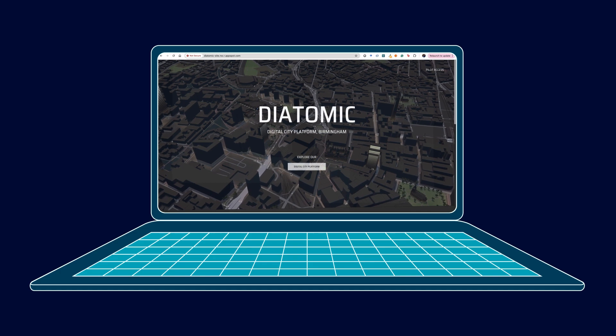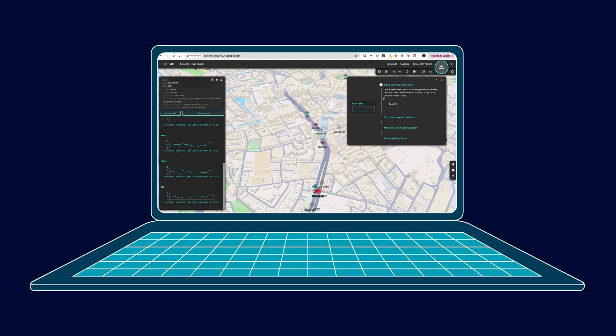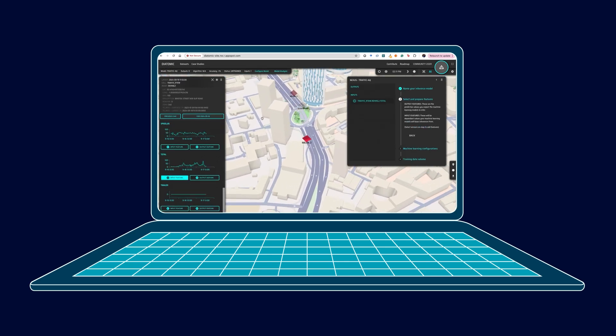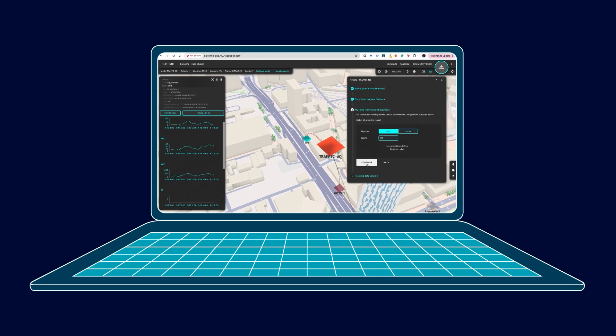Researchers at Birmingham City University, BCU, are leading a transformative initiative that focuses on the development of a digital twin for transport and air quality, leading to significant benefits of lower carbon emissions and cleaner air.